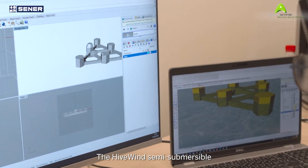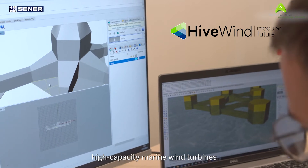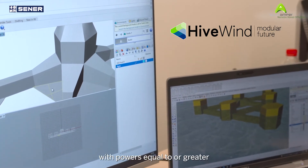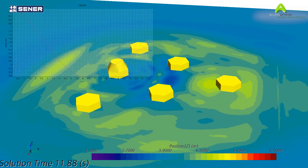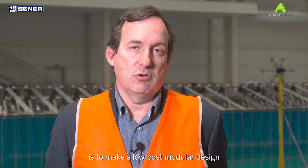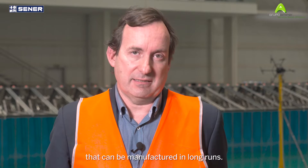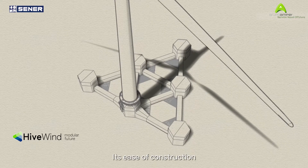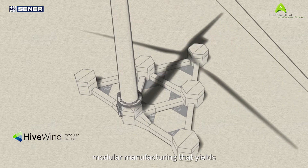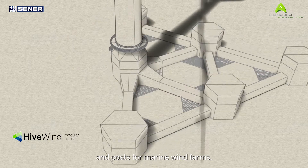The Hivewind semi-submersible floating platform is made of steel and is designed to support high-capacity marine wind turbines with powers equal to or greater than 15 megawatts. Our goal with this Hivewind prototype is to make a low-cost modular design that can be manufactured in long runs. Its ease of construction allows for large-scale modular manufacturing that yields great improvements in production times and costs for marine wind farms.